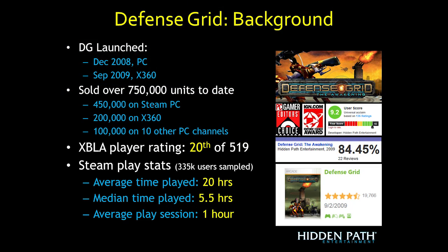Defense Grid launched in December of 2008 on PC on Steam, and then in September 2009 on the Xbox 360. We've sold over 750,000 units before starting the Kickstarter. On Xbox Live Arcade, it's the 20th highest-rated game by players out of 519-520 games. On Steam, the average time played is around 20 hours, median around 5.5 hours, with an average play session of about an hour. Metacritic score is around 84%, user score 9.2.